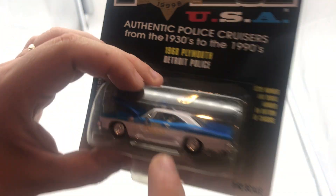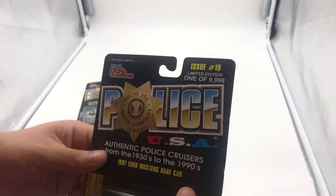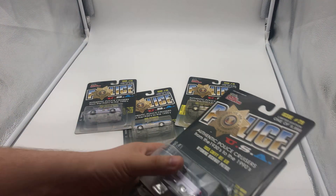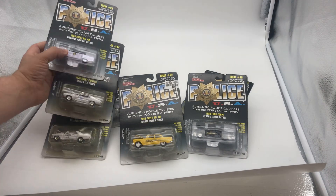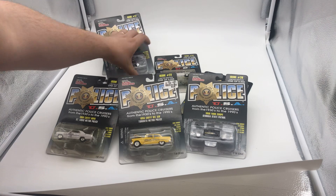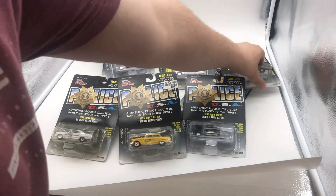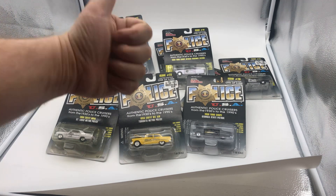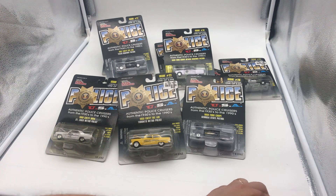But I do like all these ones. So there you go, guys — that's the Racing Champions police vehicles. What are your thoughts? Let me know in the comments. Give me a like if you guys liked it. If not, I'll see you guys in the next video.